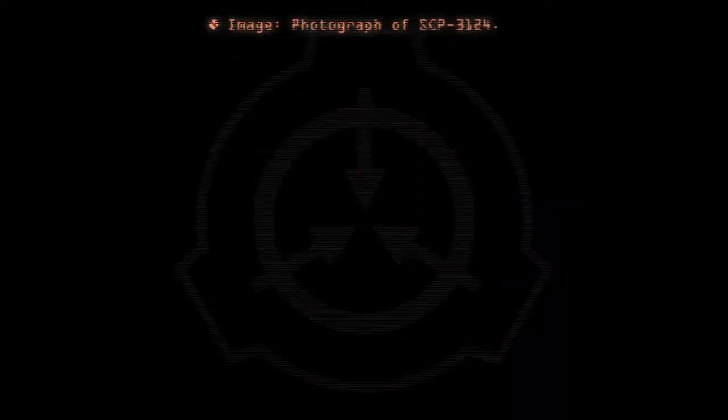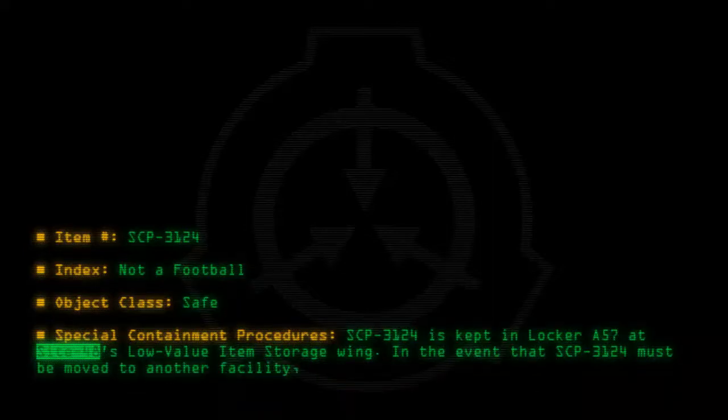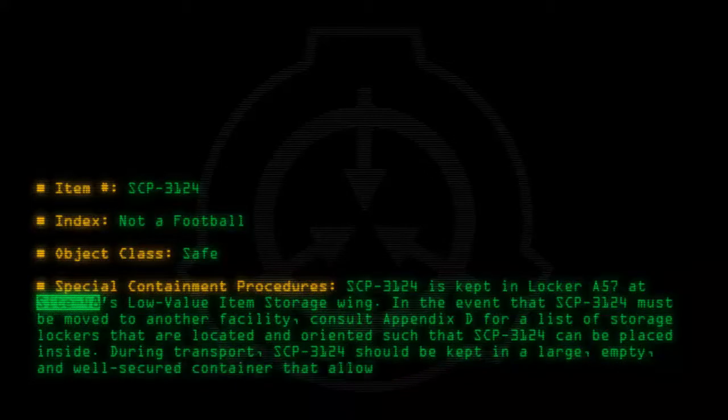Image photograph of SCP-3124. Item number SCP-3124. Object class: Safe. Special containment procedures: SCP-3124 is kept in locker A-57 at Site 48, slow value item storage wing. In the event that SCP-3124 must be moved to another facility, consult appendix D for a list of storage lockers oriented such that SCP-3124 can be placed inside during transport. SCP-3124 should be kept in a large, empty, and well-secured container that allows for significant freedom of movement.